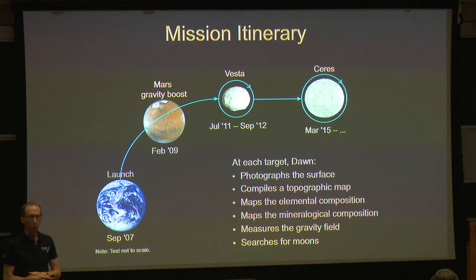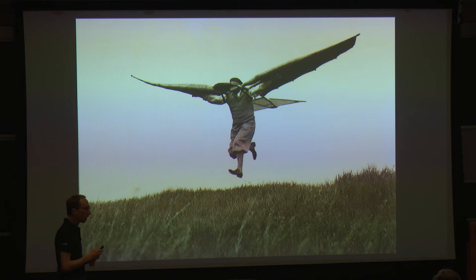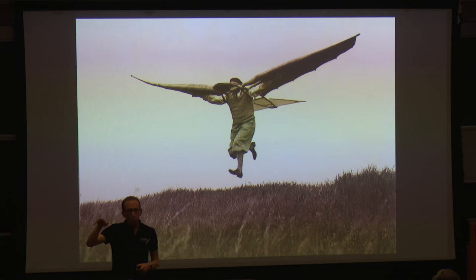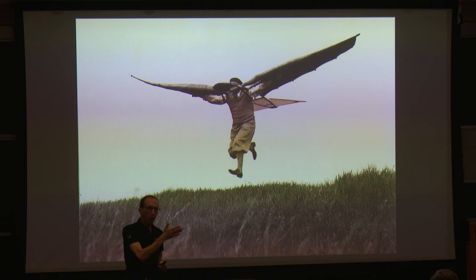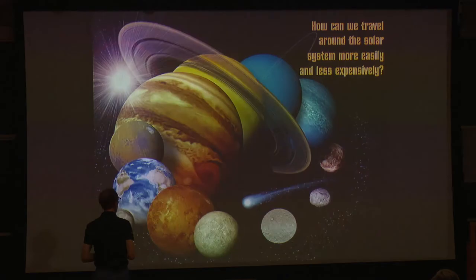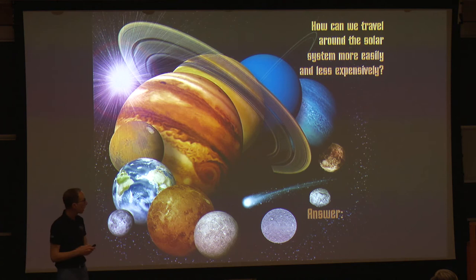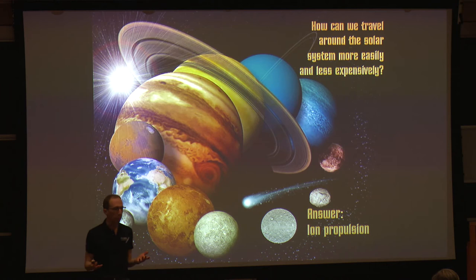The reason it had never been tried is that engineers were confronted with a problem — they were just trying to do something beyond their technological capability. A mission to go to a distant solar system destination, go into orbit, maneuver in orbit, then break out of orbit and fly somewhere else in the solar system, and go into orbit around it, is far, far, far beyond the capability of conventional chemical propulsion. And so a number of years ago, some colleagues and I at JPL asked the question: how can we travel around the solar system more easily and less expensively? And our answer to that was ion propulsion.